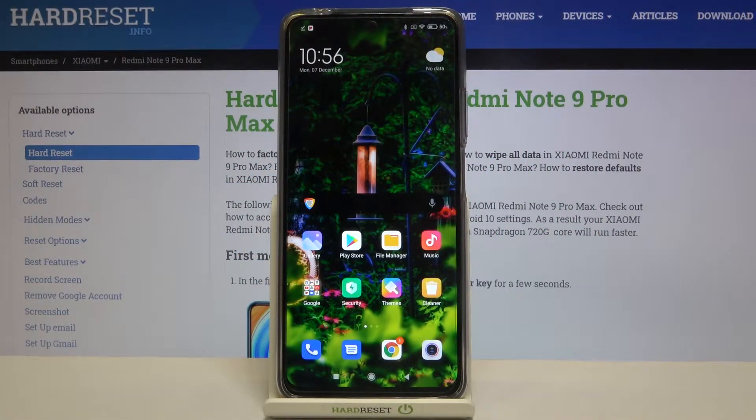Hi everyone! Here we've got Xiaomi Redmi Note 9 Pro Max and let me show you how to update apps on this device. First of all, make sure that you're connected with a Wi-Fi or any other internet source, and then let's tap on the Play Store.